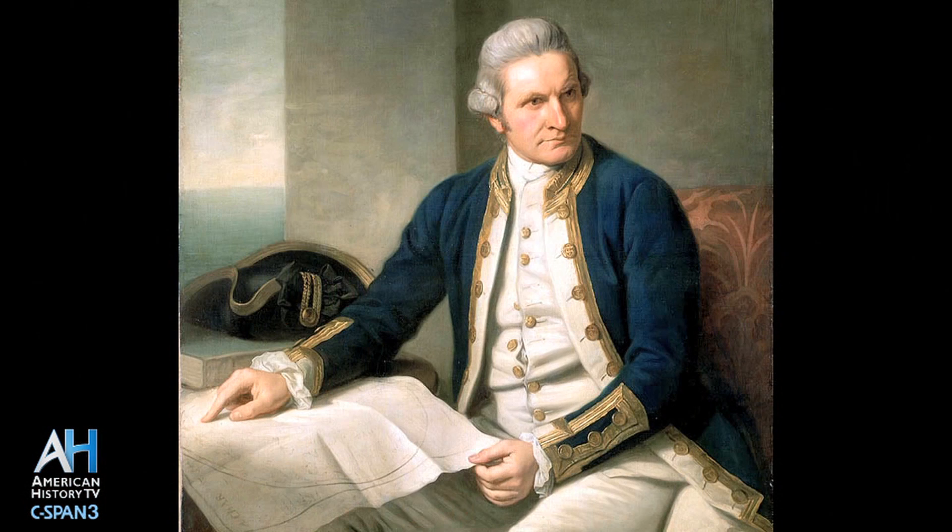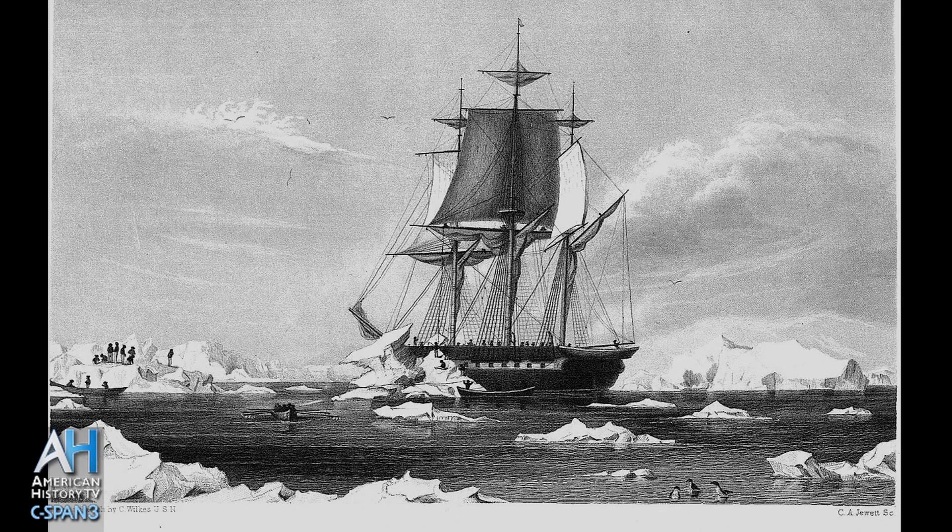The US Exploring Expedition was essentially the United States equivalent of the voyages on behalf of England by Captain James Cook, though it occurred some 65 years later. The four-year round-the-world voyage resulted in a greater number of scientific specimens than all three Cook voyages combined. In addition, they mapped hundreds of islands, discovered Antarctica, and mapped 1,500 miles of the coastline. All in all, it was a huge national and scientific success.